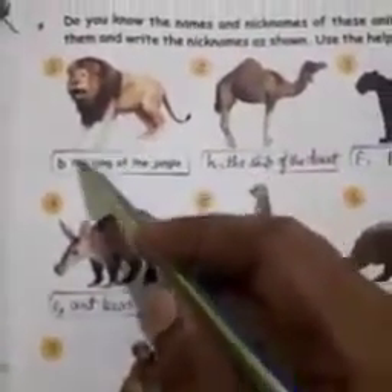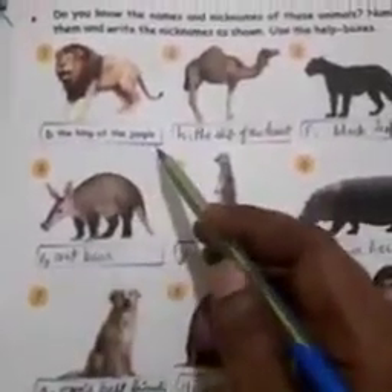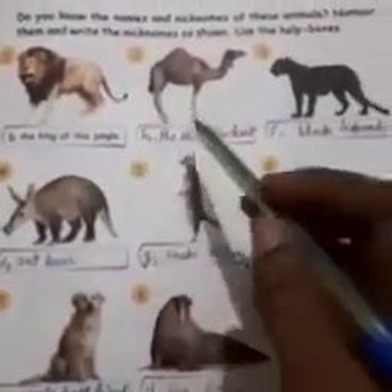Number 1. Look at the help box. B, lion — the king of the jungle.